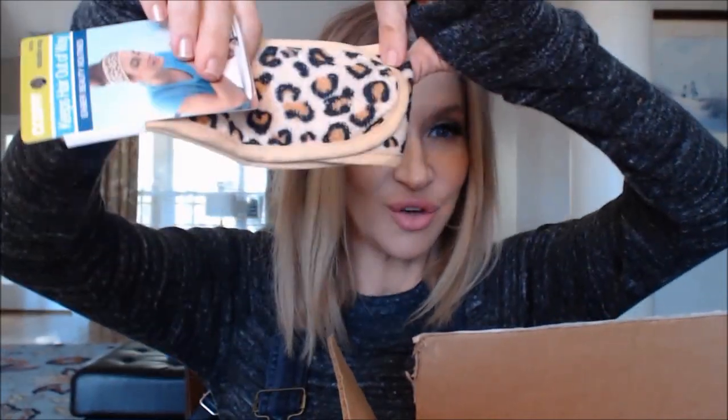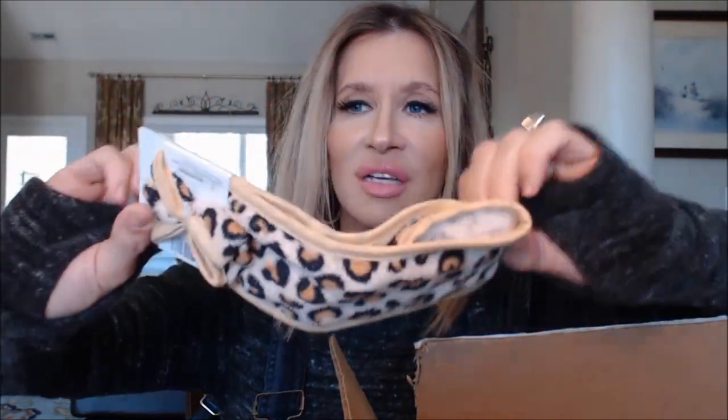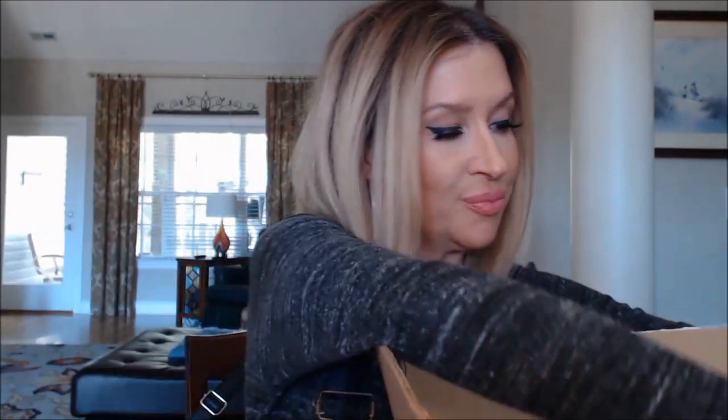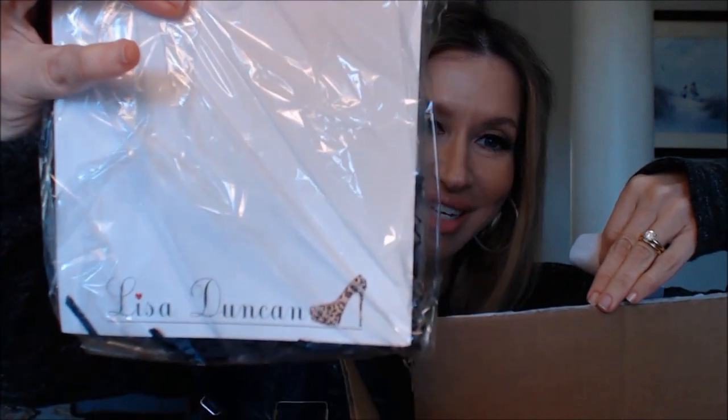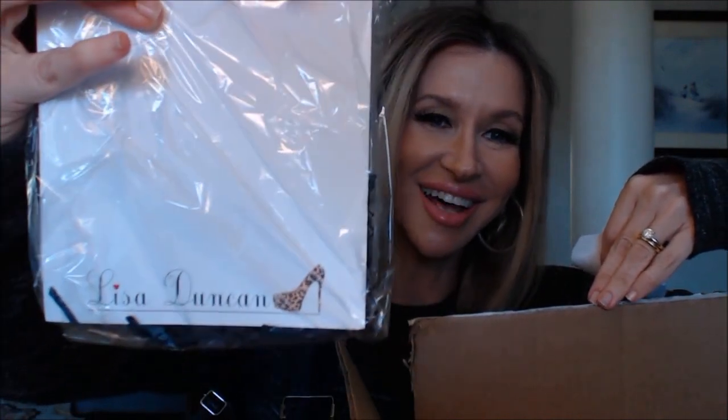She also sent me one of those little elastic bands to put your hair up out of your face — it's really thin and stretchy, really cute, and of course it's leopard print. And she sent me my own stationery with a leopard high heel on it. You guys know I love stationery.